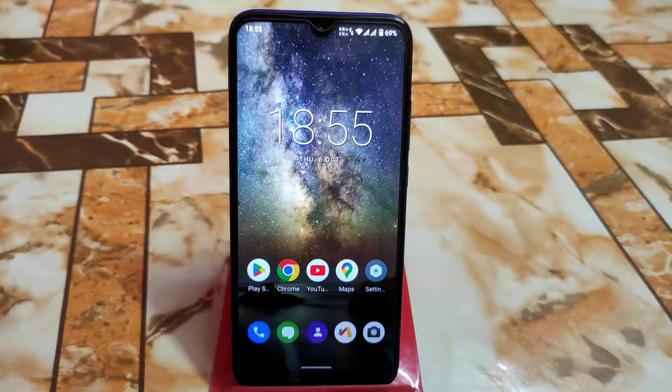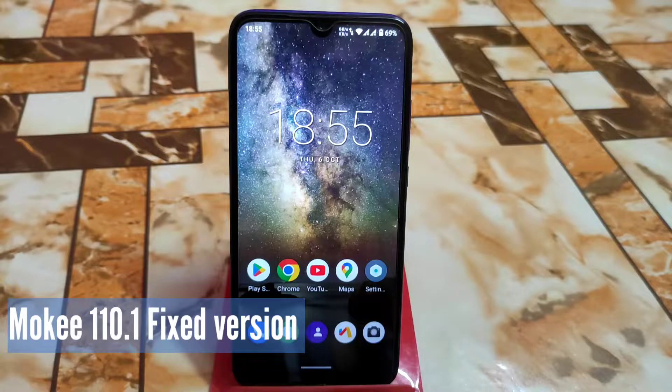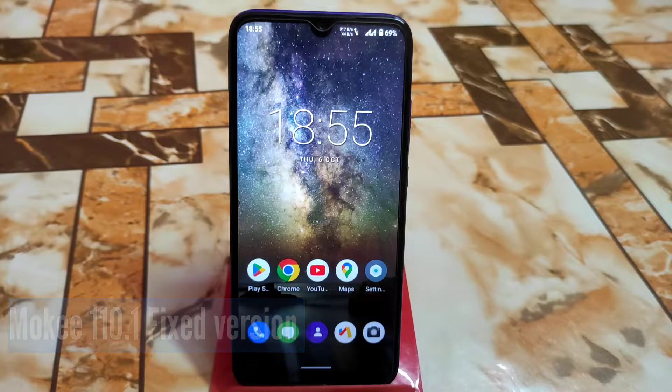Welcome back with another ROM review. After a long time, I'm doing the review of Moki OS, which is Android 11. Now this is the age of Android 13, but Moki OS is still on Android 11. They have updated now to Android 11, so let's get started — this is the official ROM, and you guys will get regular updates.